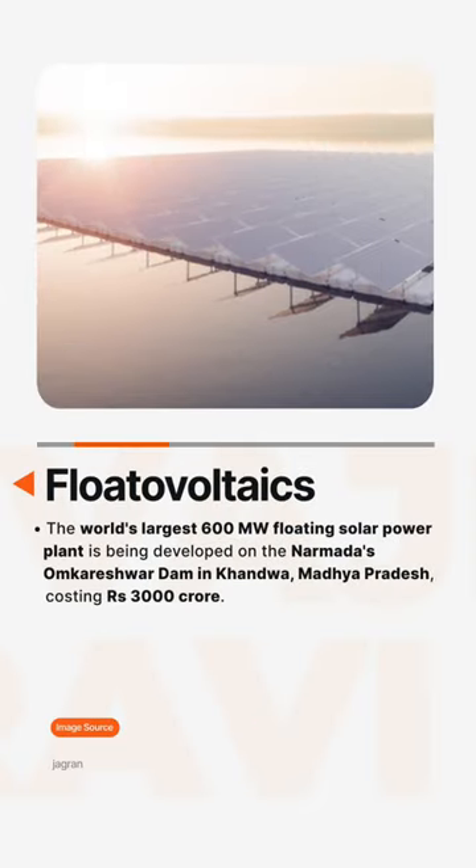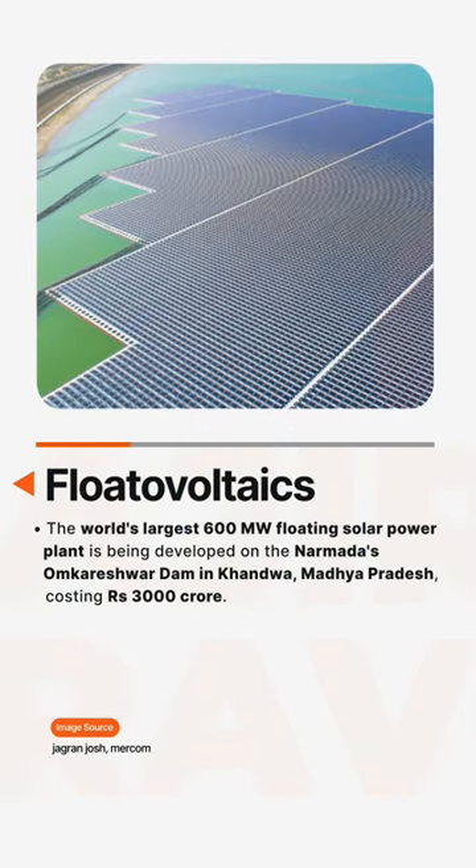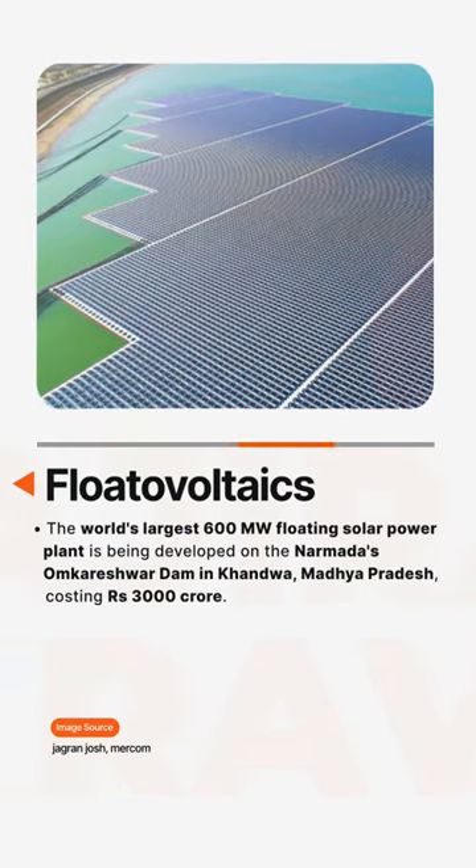The world's largest 600-megawatt floating solar power plant is being developed on the Narmada's Omkareshwar Dam in Khandwa, Madhya Pradesh, costing Rs 3,000 crore.